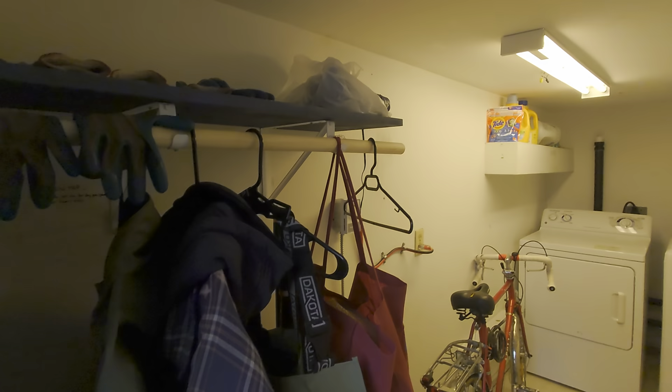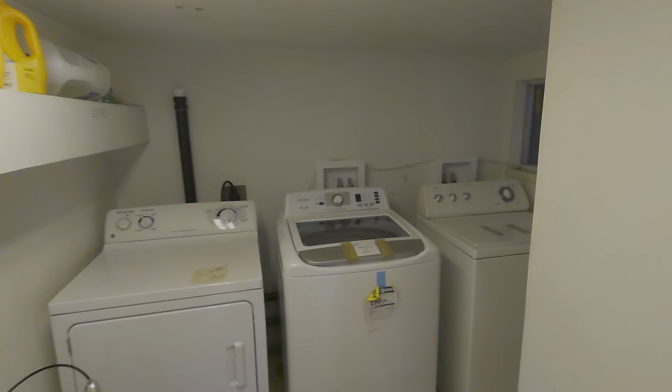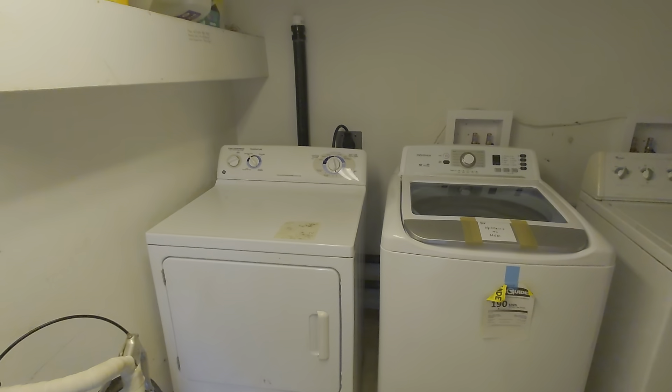This is the laundry — since it's the first thing we see here, let me show you right away. There are two washing machines: one for the upstairs tenant and one for the downstairs tenants. The dryer is shared. Okay, let's get in.